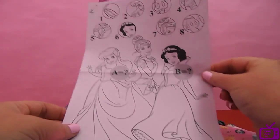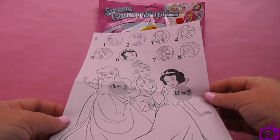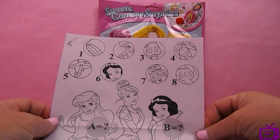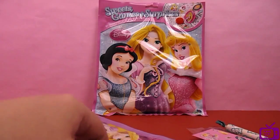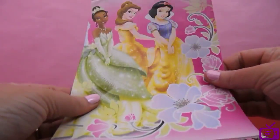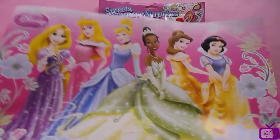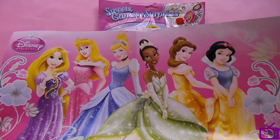You can colour this in - and it's a puzzle, we can figure out which part is which. What else have we got in here? It's a poster of all the different princesses. How many can you name?